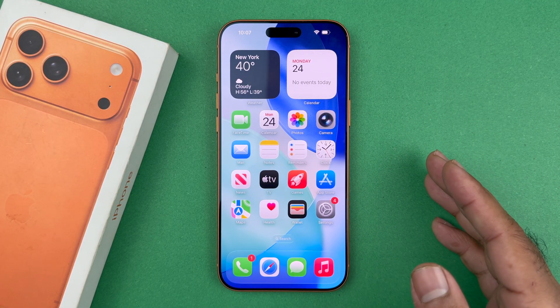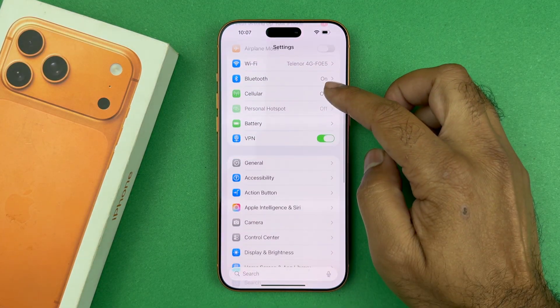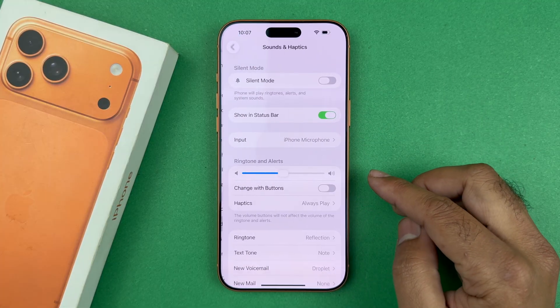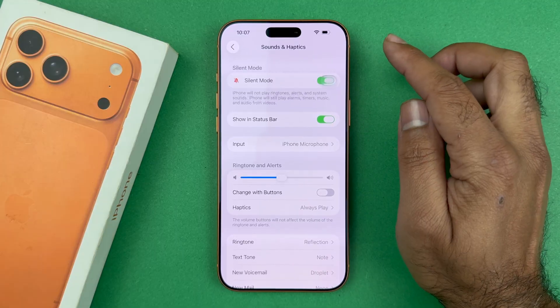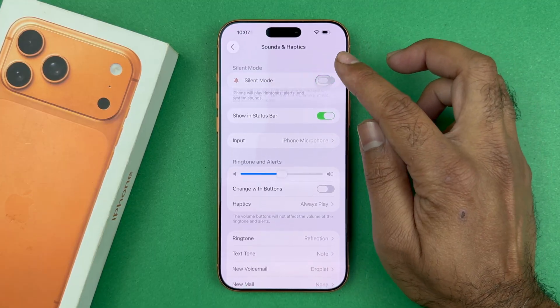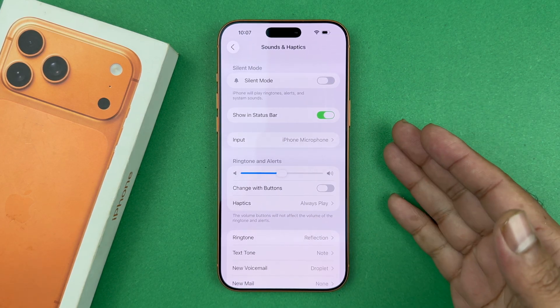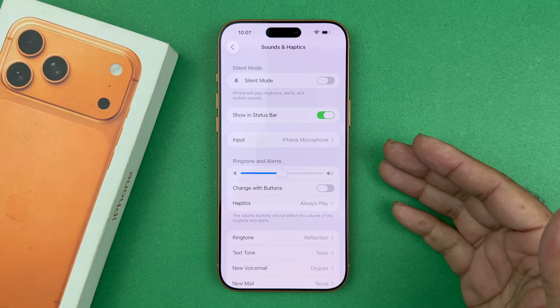The very first thing you want to do is go into Settings and look for Sound and Haptics. What you want to do is a little bit weird, but basically turn on silent mode, turn it off, turn it on — do that three or four times. That should fix the bug that is causing notifications not to show after you update your system.